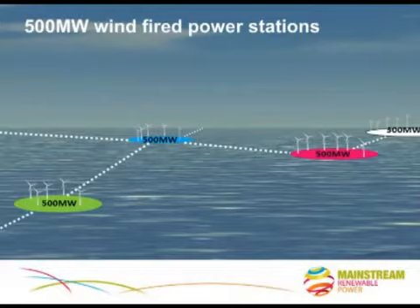But offshore, we can actually achieve economies of scale by going for much bigger units of production. That's why, for example, I no longer speak of wind farms when talking about the future of offshore wind or of the supergrid. I only talk of wind-fired power stations, each of which has a standard size of 500 megawatts. They are the modules on which the supergrid will be built.